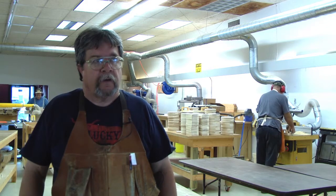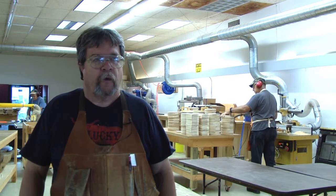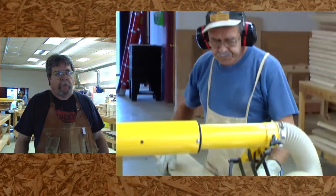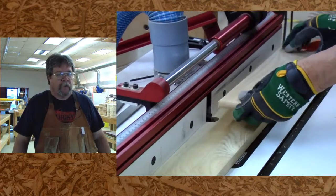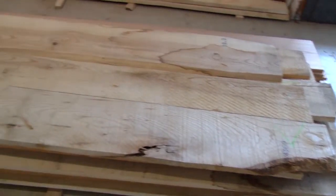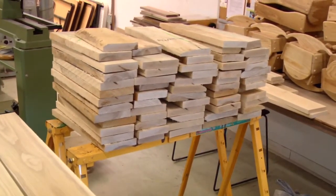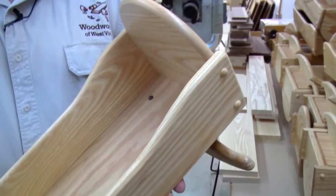Today we're making doll cradles that will be donated to the Salvation Army for their Christmas toy program. When we first started in 1991, we wanted a community service portion of the club, and we've been making doll cradles since 1991. This is all volunteer. The wood that we get is donated to us from the West Virginia Forestry Association, and we turn around and go from raw, rough lumber to the finished product, and then we donate that to the Salvation Army.